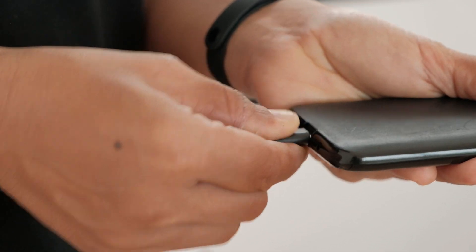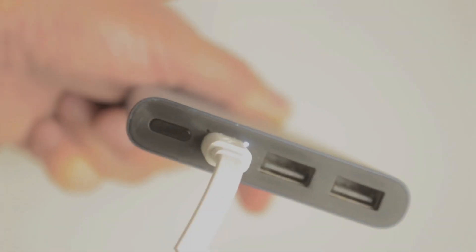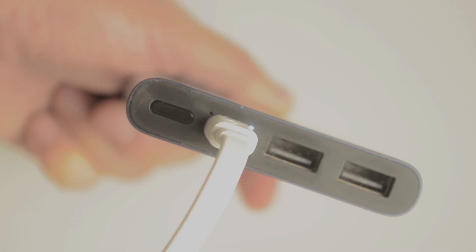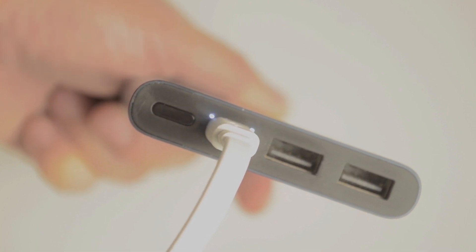Today I'm going to be talking about the top 5 powerbanks for travel in 2023. If you're a frequent traveler, you know how important it is to have a good powerbank. A good powerbank should be portable, have a long battery life, and be able to charge multiple devices.